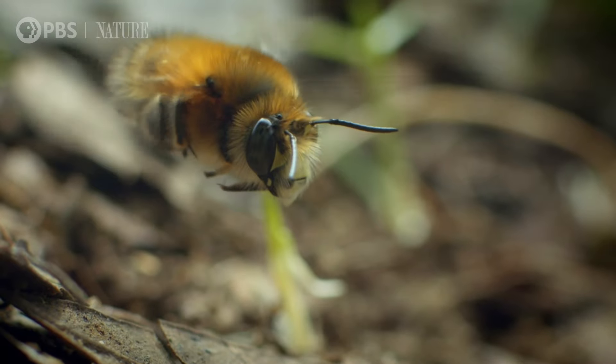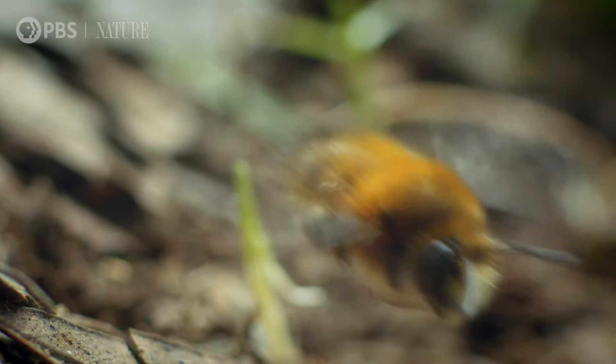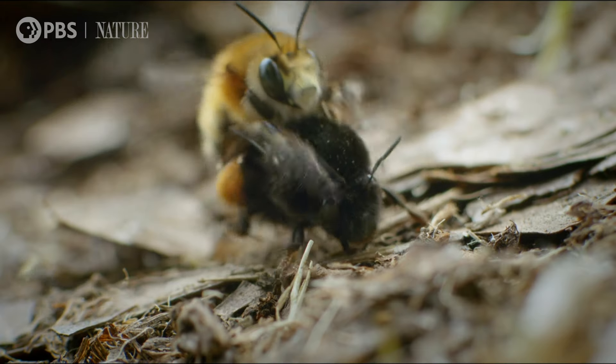It's like there's a little dance. He has to kind of hover around her, and he'll get closer and closer. He jumps on her, and he puts his legs around her.